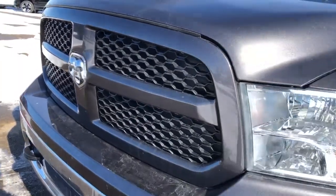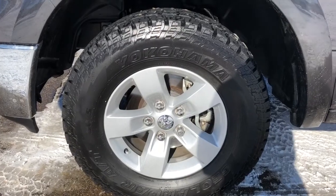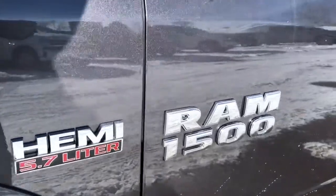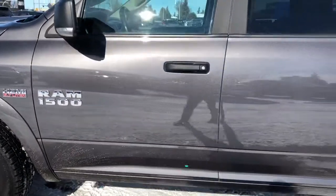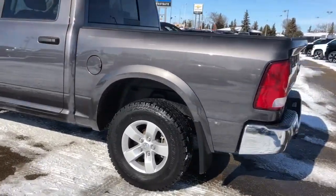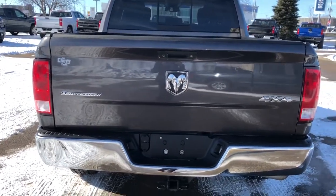Back onto the exterior we have our black grille. Around to the side we can take a closer look at our alloy rims with our Dodge Ram center caps. We also have our 5.7 liter Hemi badging on the side accompanied by our 1500 badging in chrome. You can see that nice deep gray paint and the rear privacy tint on the rear three windows. Around the back we have our chrome bumper, Outdoorsman badging as well as our 4x4.